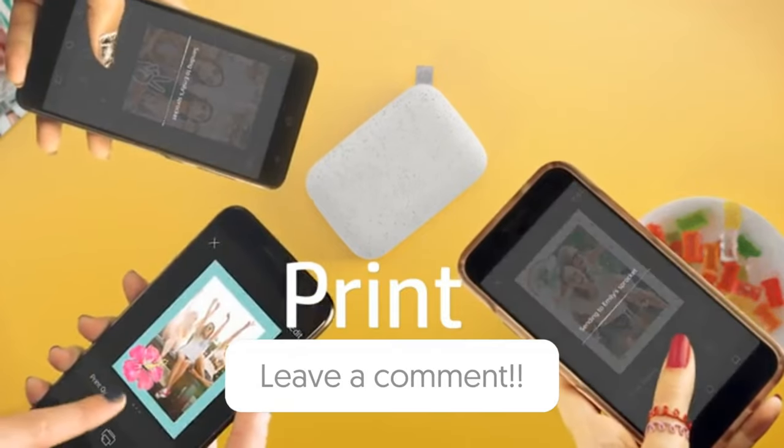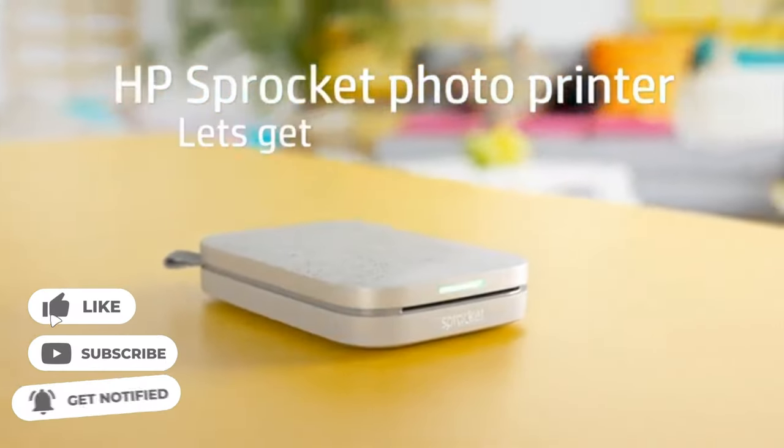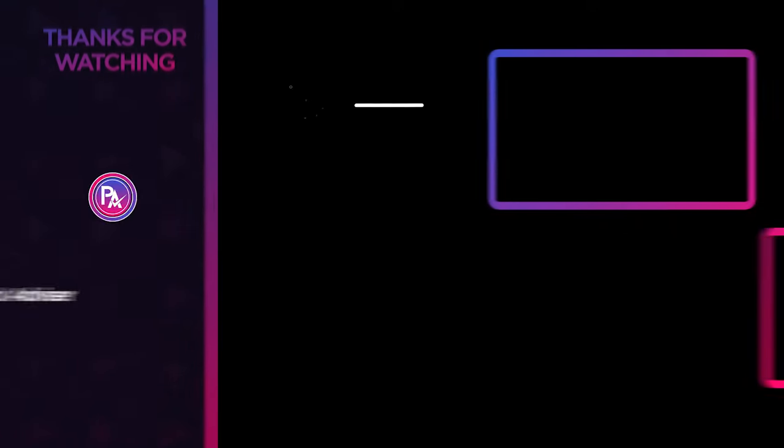Let us know in the comments which model works best for you and why. Thank you for watching. If you find this video helpful, give a huge thumbs up. Stay tuned for upcoming videos by subscribing to our channel. See you guys in the next one.